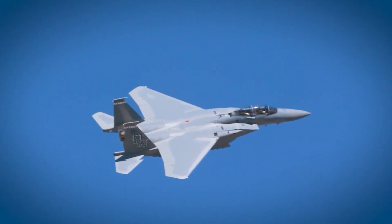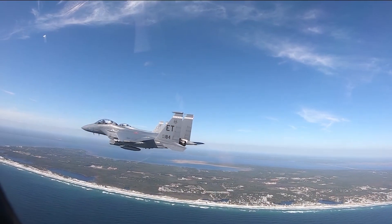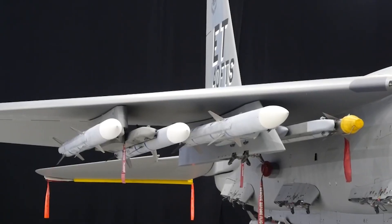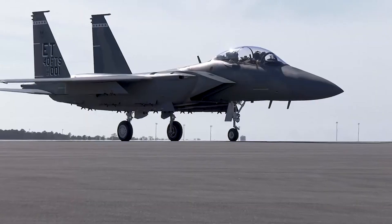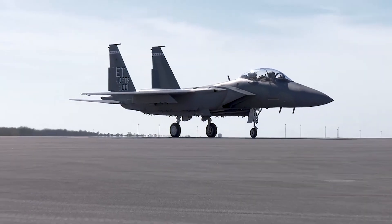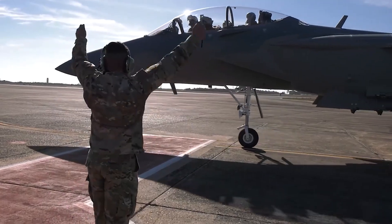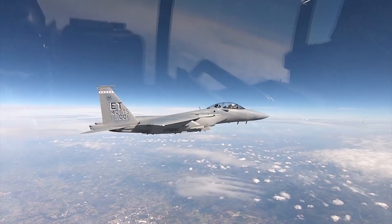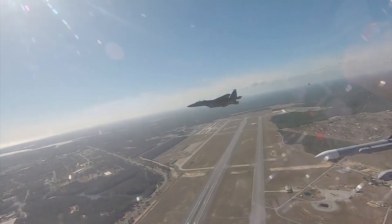What really stands out is its massive firepower — it can carry up to 22 air-to-air missiles, more than any other fighter jet. The U.S. is set to acquire over 140 units, each costing roughly $87 million. The F-15EX Eagle II is all about speed, firepower, and modern avionics, making it a powerhouse in today's air combat.